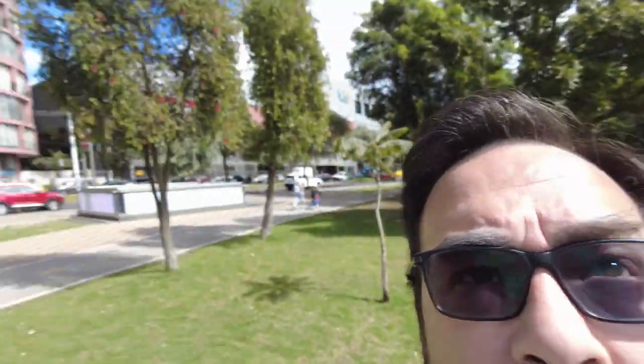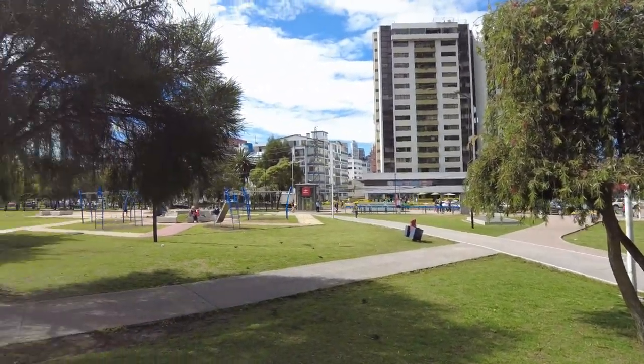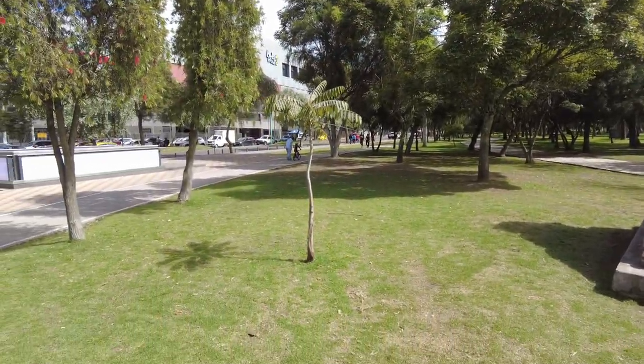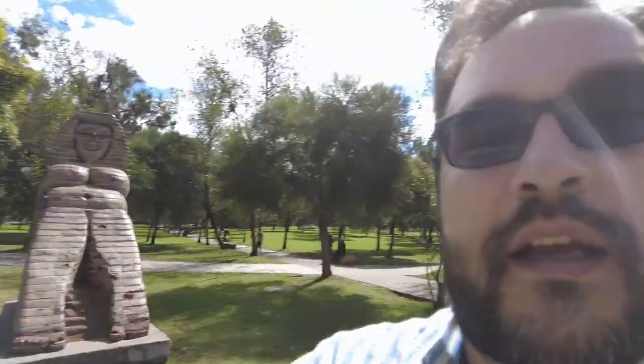Hello everyone, welcome back. Welcome back to Quito, Ecuador. A beautiful, beautiful sunny morning here in Quito, Ecuador. Beautiful weather, clear sky, nice sun, cool breeze — a wonderful day to go exploring. Today we're going to explore one of Quito's beautiful urban parks, Parque La Carolina.